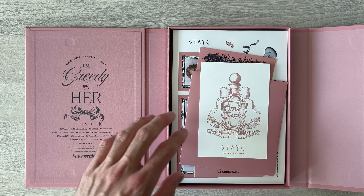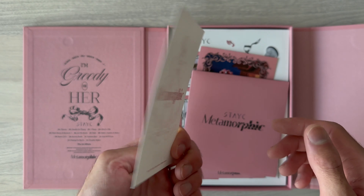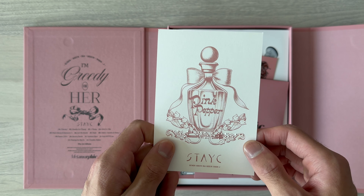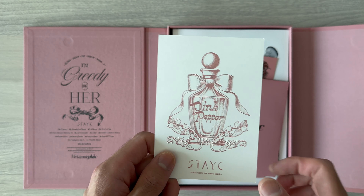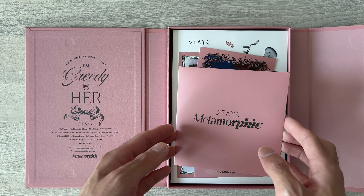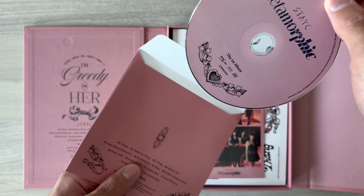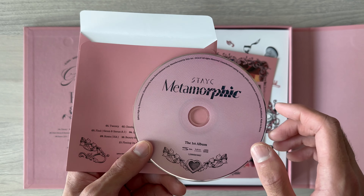So here are everything inside. First thing first, this is called a fragrance card — it smells really nice. This is the tradition of Stacey's album; every single one of them has a fragrance card of their official scent, Tim Fresh. It smells really, really nice.